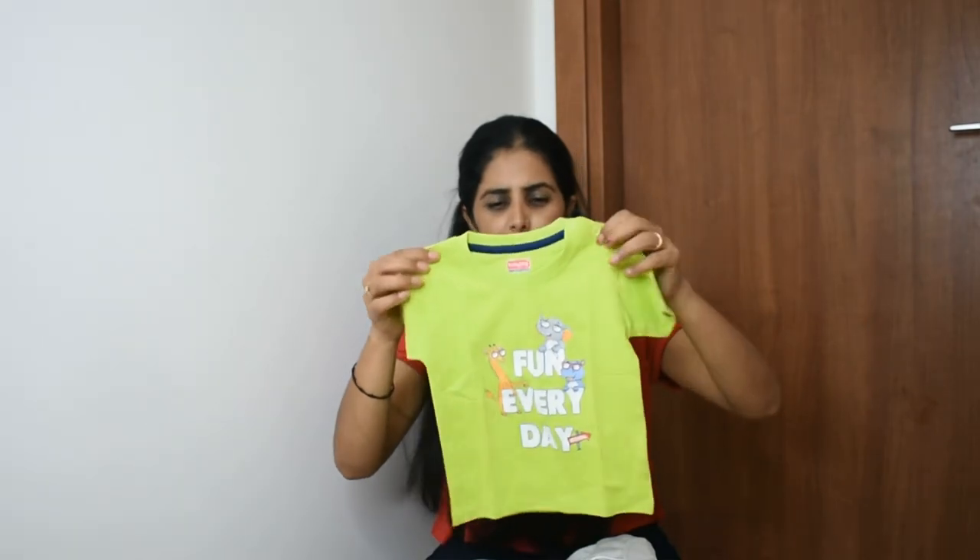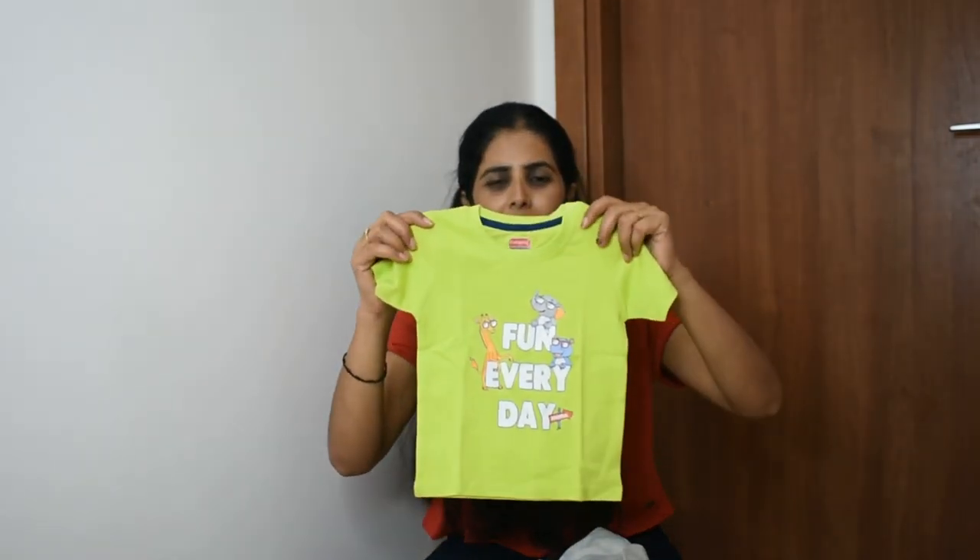If you like your baby's bright colors, you can pick it up. This is a very beautiful set.